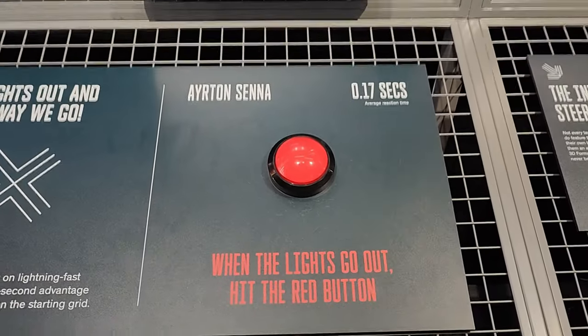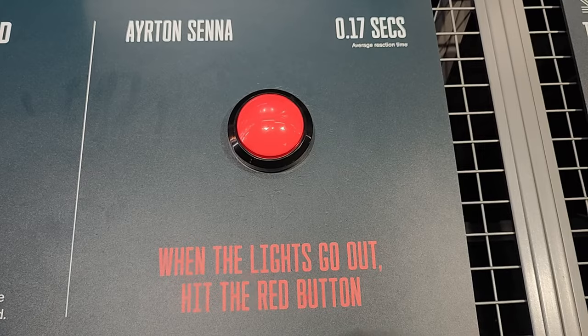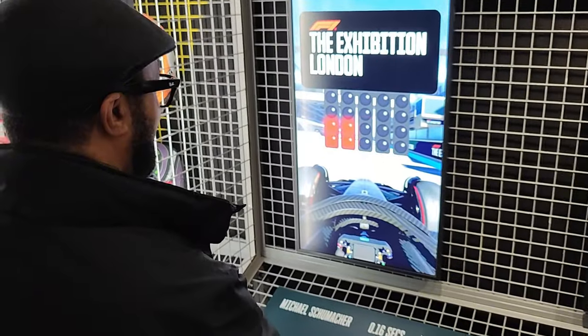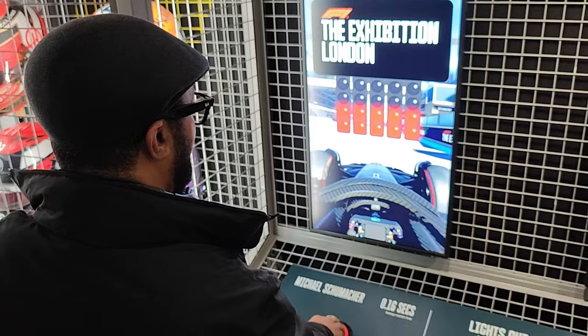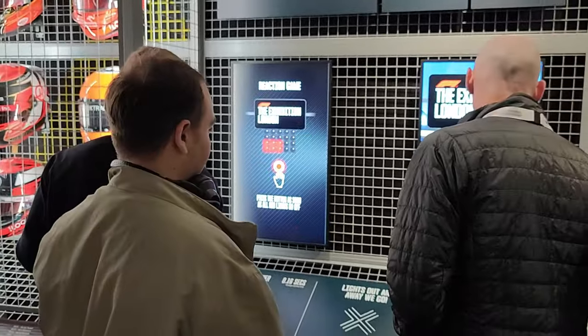Alright guys, we're going to do an in-centre reaction test of 0.17 seconds. When the red light goes out, hit the red button. Let's have a go. That's pretty good — still not quite there. That wasn't too bad guys, was it?